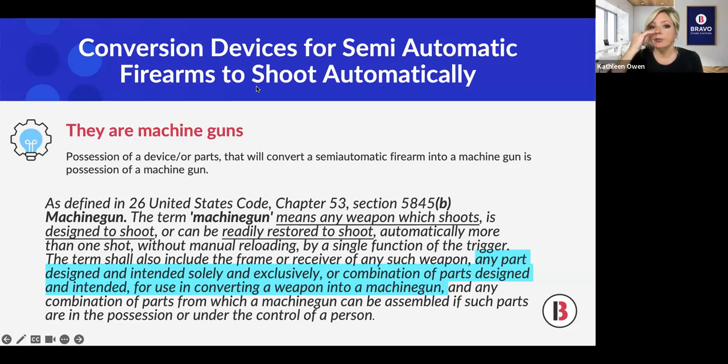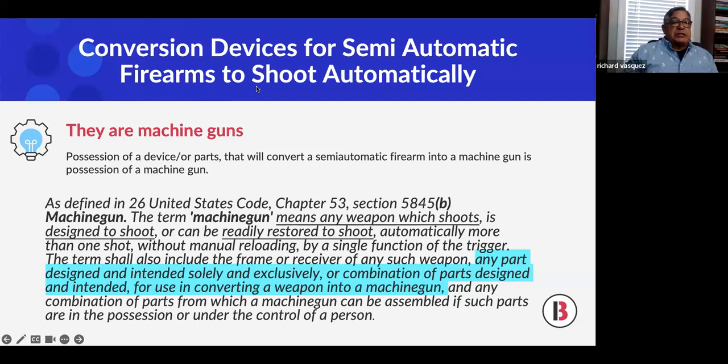Philip, a Bravo customer with an FFL, asks: can you convert a rifle back into a pistol if it was originally a pistol? If it was originally a pistol and you remove the stock — because a pistol is not designed to be fired from the shoulder — it goes back to a pistol configuration. If it was converted into a rifle, it must have at least a 16-inch barrel. Remove the stock and it's back to pistol configuration; remove the barrel and put the original short barrel on, and you're back to the original pistol.